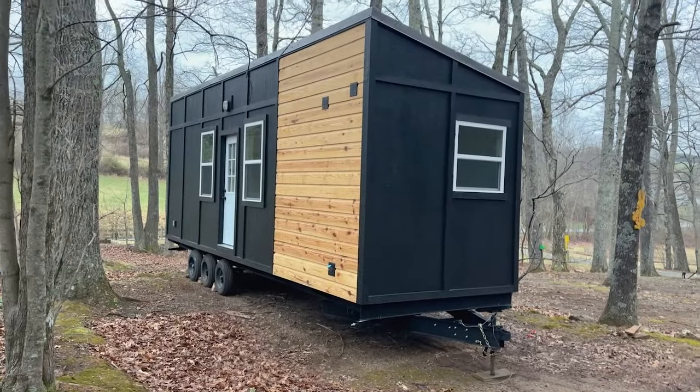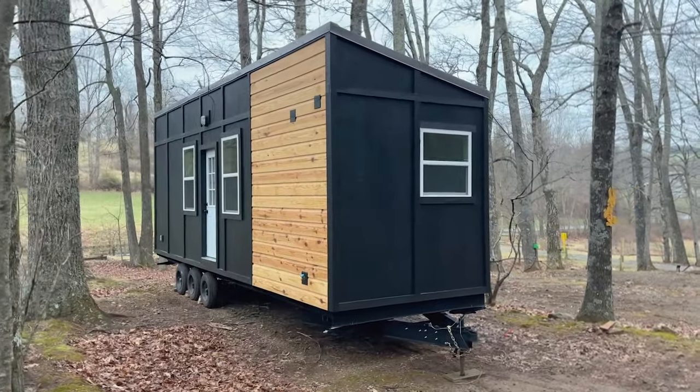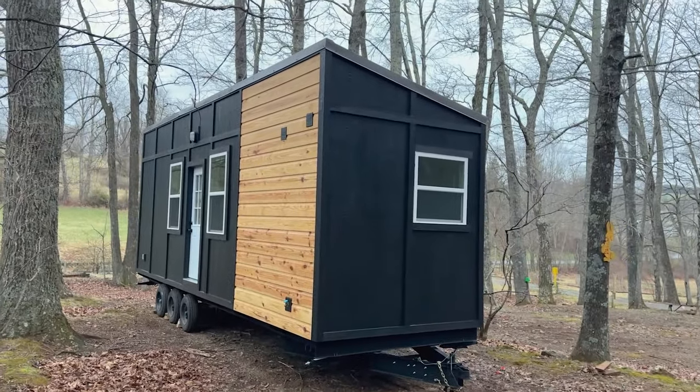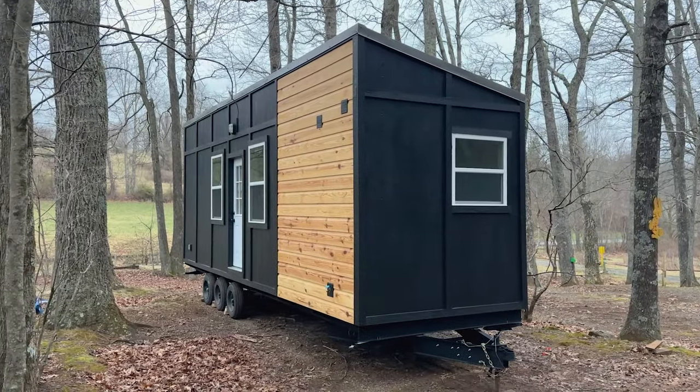We haven't set this one up yet — we're going to put some stairs up front. Also, if you live here, you can at your own expense put a deck on, and you can just have someone local build that for you.